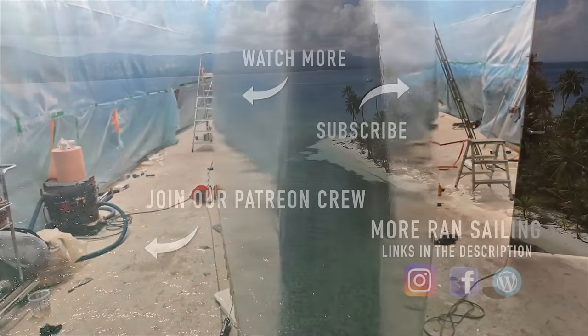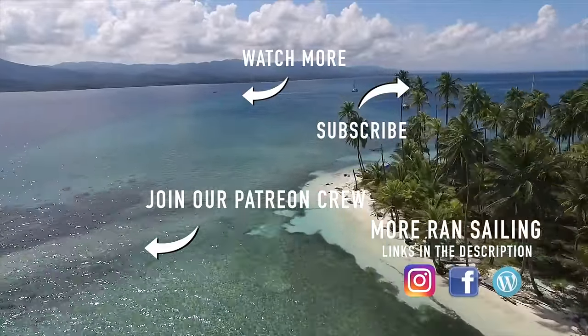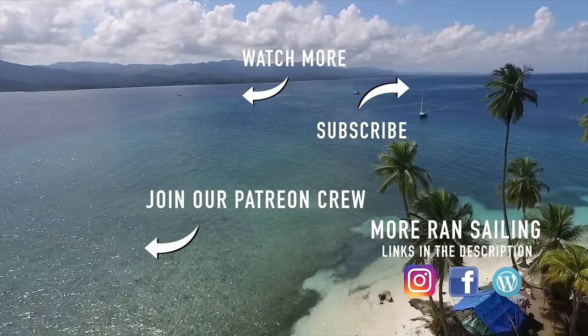Thank you for watching and to everyone who contributes to our production — without you it wouldn't be possible to make these videos. Hope you enjoyed the episode and see you next week.